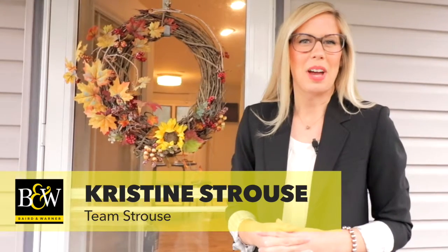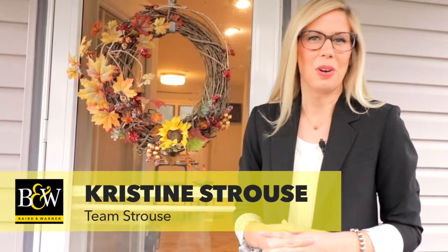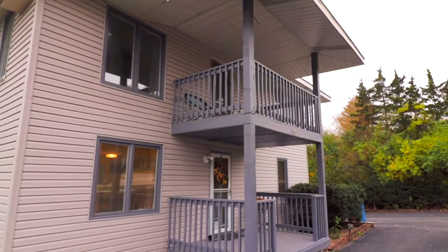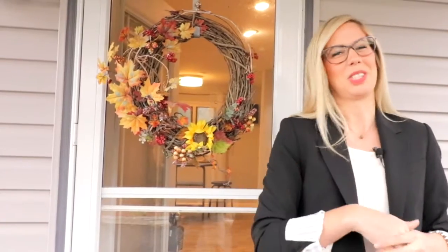Hello and welcome to 25 West 375 Plank Road located here in Naperville. This unique home was originally built in the 1920s but recently underwent a full renovation. Come on in and let's go take a look.